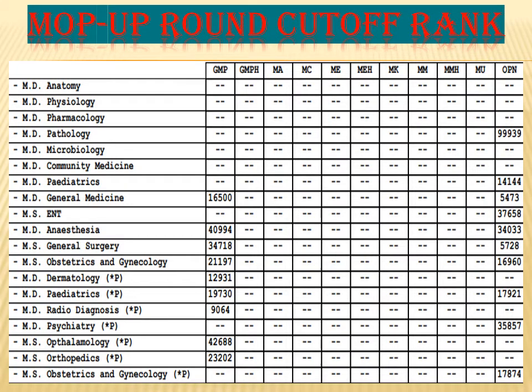Now let us see the mop-up round cutoff of KVG Medical College. Most cutoffs remain the same — for pediatrics it is 14,144 for GMO. For general medicine, the GMP remains the same. For GMO, the rank has decreased to 5,473. For anesthesia, it is 4,994 for GMP and 34,033 for GMO — meaning GMO students should score around 34,000 rank for anesthesia. For OBG, it remains the same as the second round. For dermatology, the cutoff rank is 12,931. For radio diagnosis it is the same, and for orthopedics it is 23,202. These are all permitted seats.